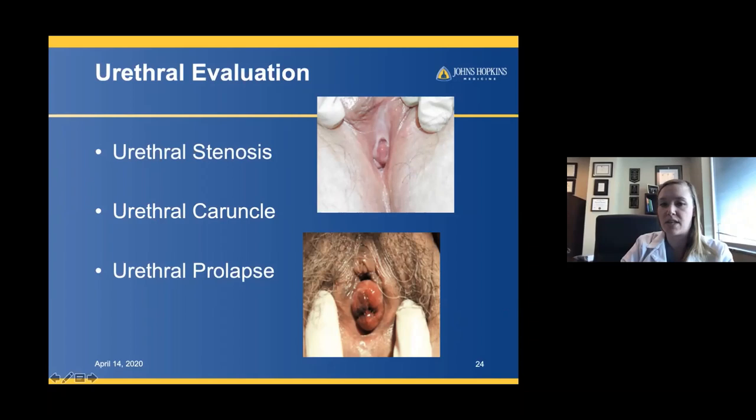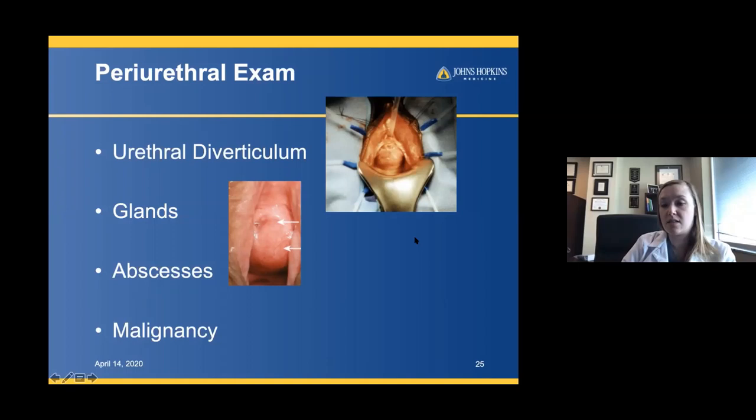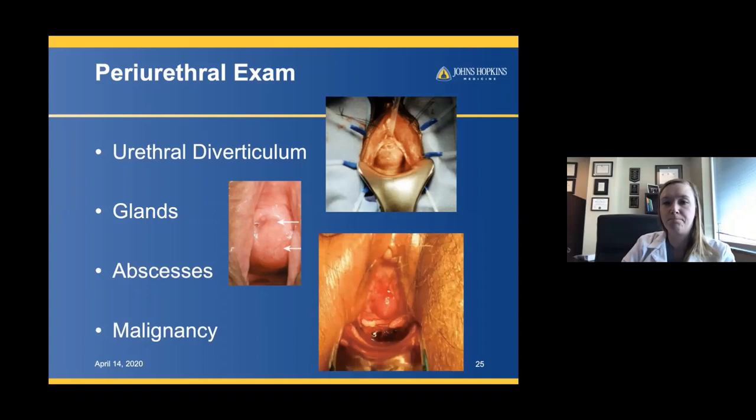The periurethral exam is to identify urethral diverticula. Also look at the glands — this is a Skene's gland cyst pushing up on the urethra, giving that slit-like urethral meatus. You also want to look for abscesses, and something we don't want to miss: urethral malignancy, such as primary urethral carcinoma.